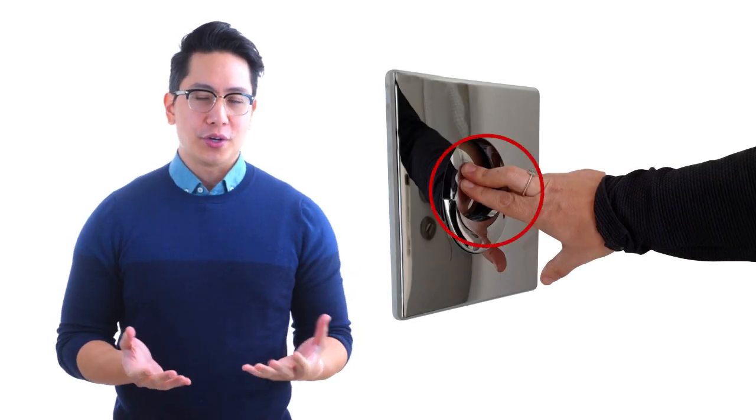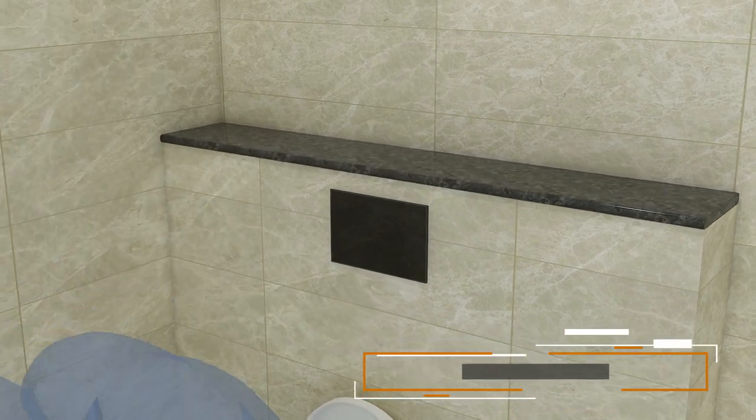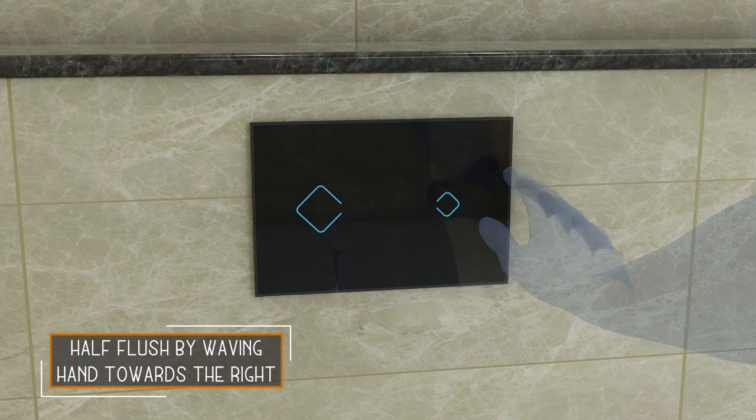The push-button of a WC flusher is the most contaminated place in a public washroom. Most public washrooms are preferring automatic concealed cisterns over manual push-button concealed cisterns.